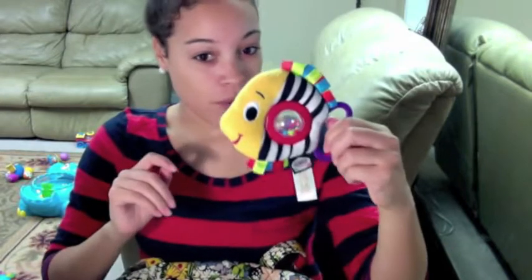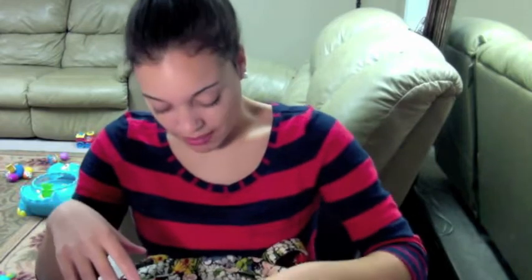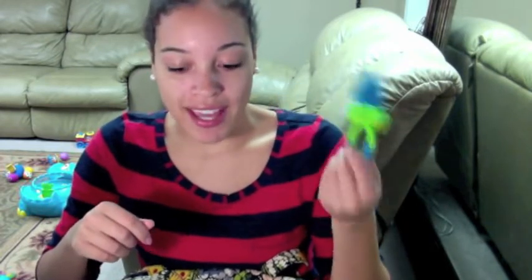And then we have a toy — a little fish. I switch out his toys, so sometimes he has a lot of toys and sometimes he doesn't. I have a mesh feeder. I had this in here from Thanksgiving in case he wanted chicken or turkey or something — I could just put it in there and he could suck the juice.